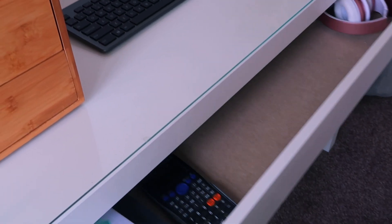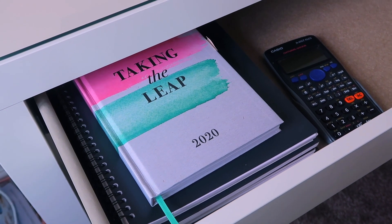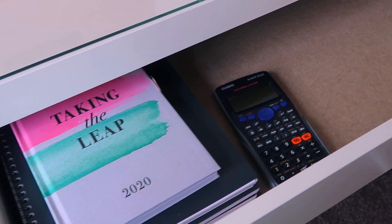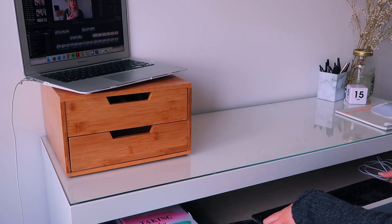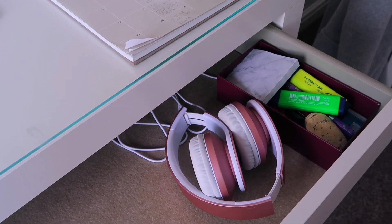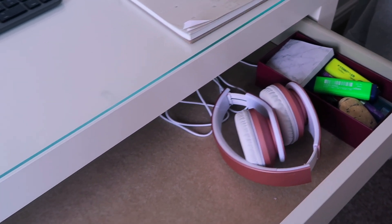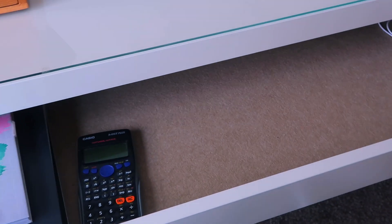The drawer of my desk holds my notebooks that I use every day for video planning, research and even journaling. I have space in that drawer to put my keyboard if I need more room on my desk, and I keep my headphones here too in case I want to use those when I'm editing. I also keep some extra stationery and my calculator in here because I use that a lot too.